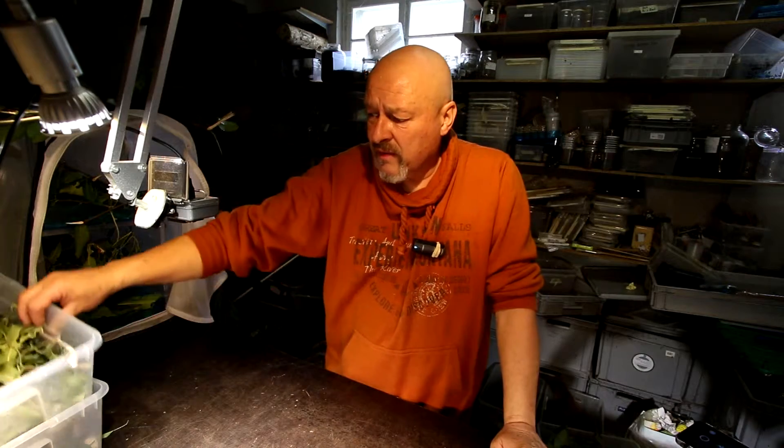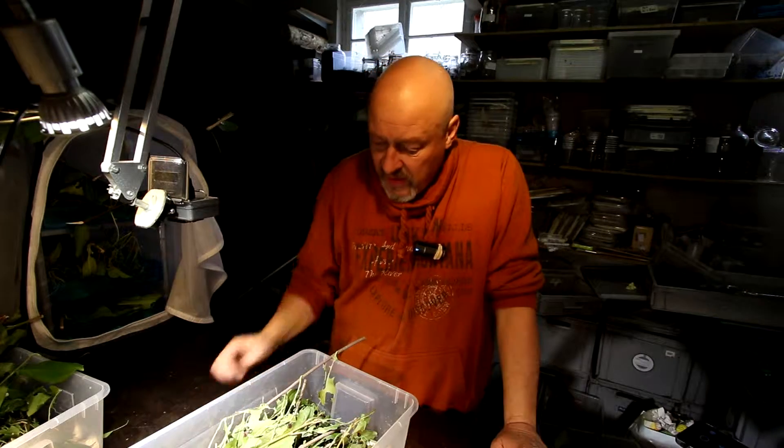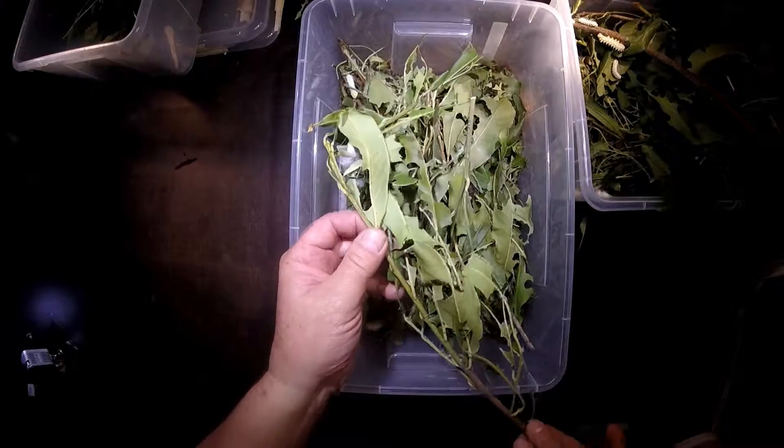Hello there, time for the harvest of the cocoons of the Eri silkworm Samia ricini. As you can see in the playlist, in the videos before, I kept them in these plastic boxes. Nice time to see whether they have built the cocoons already.